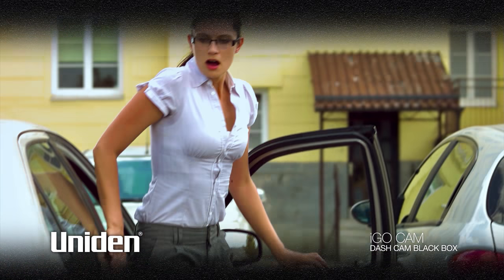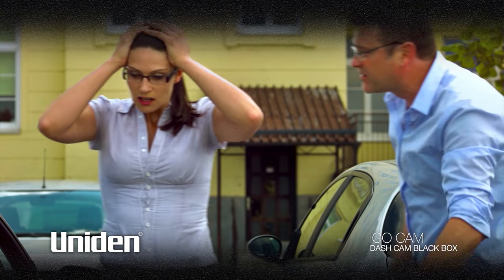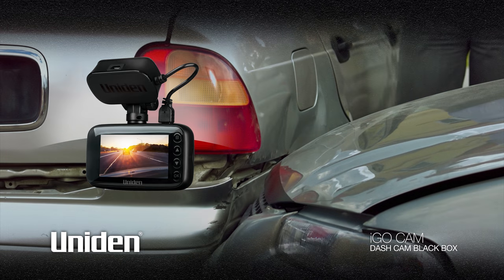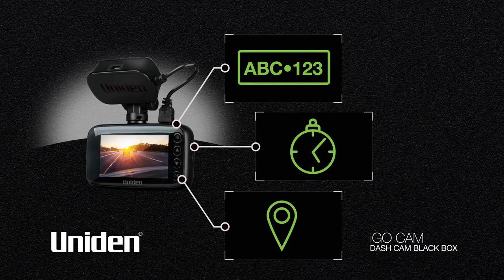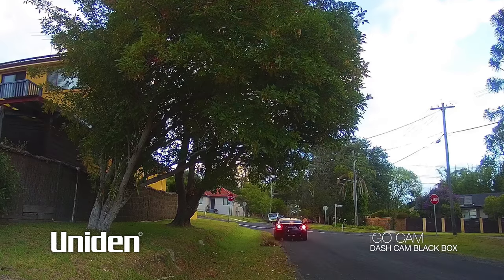Capture the facts as they happen. You no longer need to rely on or argue somebody else's opinion. If you're involved in a traffic incident, a UNIDEN iGO dash cam mounted to the dash of your vehicle captures and records exactly what happens, including important details such as license plates, time and location — vital facts in instances where the other party drives away from the scene quickly.